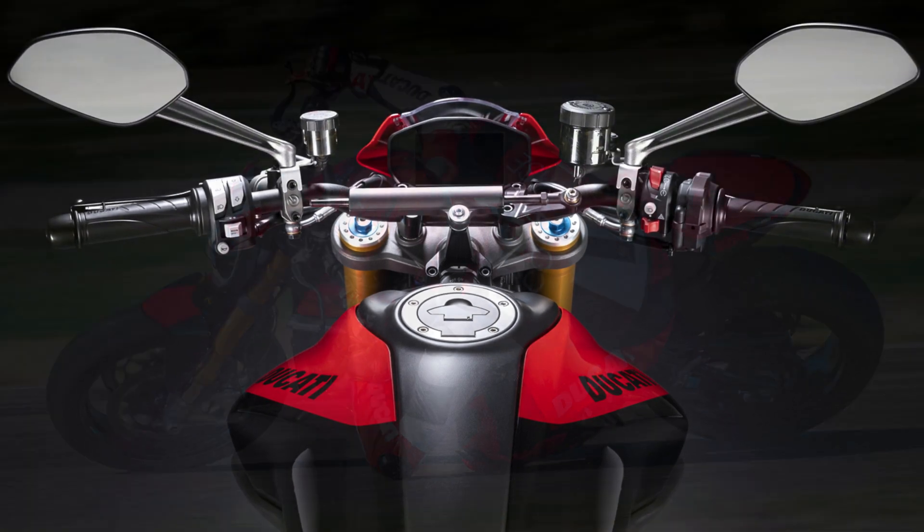The Monster Plus boasts an aggressive yet comfortable riding position, complemented by its sharp modern design. With a starting price of $12,995, it offers excellent value. The 14-liter (3.7-gallon) fuel tank provides decent range, and the full LED lighting system enhances visibility in all conditions.